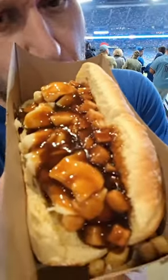Right here is the signature poutine hot dog that they serve at Blue Jays Games here at the Rogers Center. The hot dog does look awesome — lots of huge, tasty cheese curds. At the end of the day, it's a hot dog with some cheese curds and gravy on top.